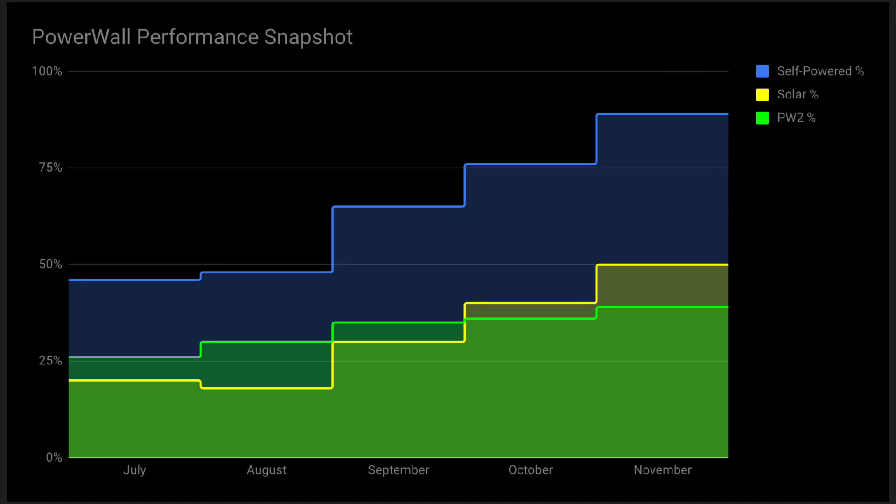This next graph shows the percentage breakdown between solar and Powerwall 2 contribution for energy provided to the house. As we're heading into summer, my house is becoming more and more self-powered. Look at September and October — that's the crossover point where the direct solar contribution starts playing a greater role than the Powerwall 2. As we get into October and November towards summer, the sun is playing a greater part in contributing to the house being more self-powered.